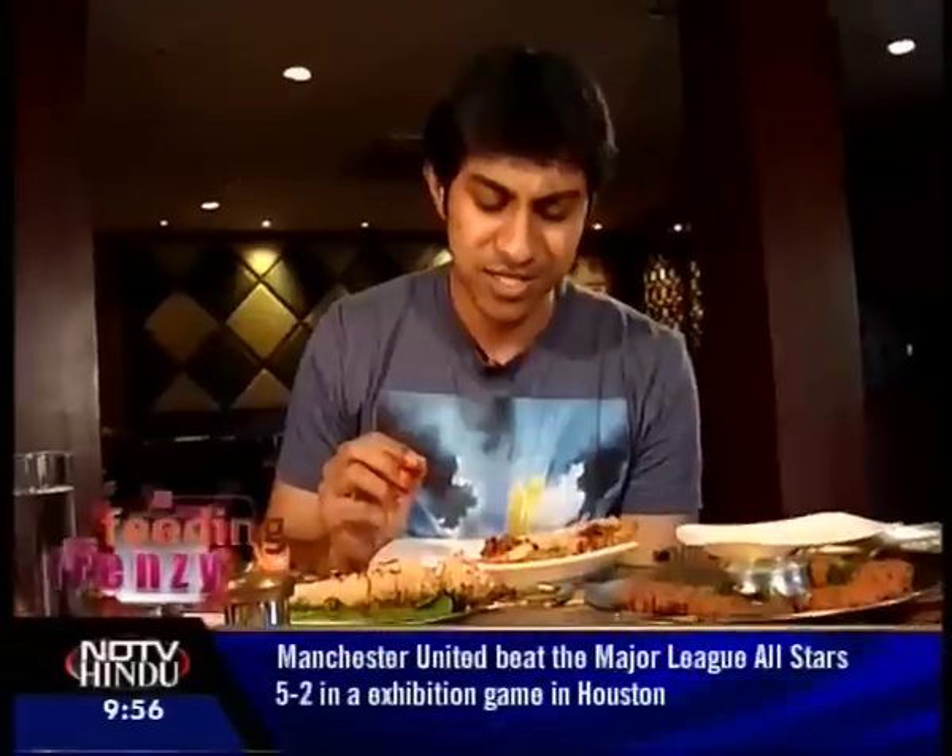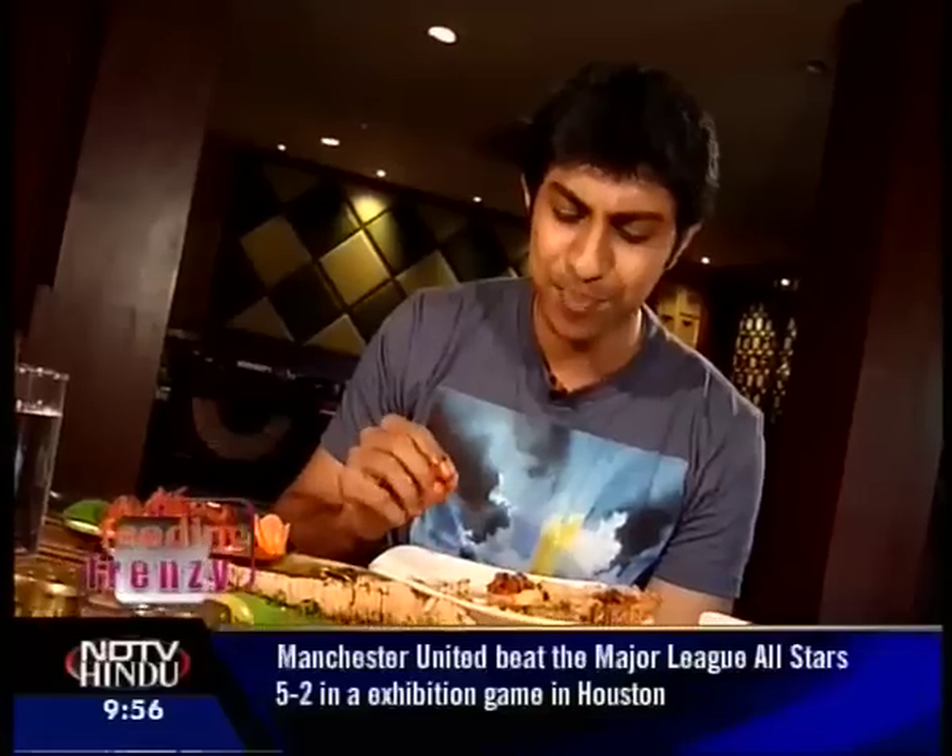This semi-gravy chicken here is the chicken ghee roast, originally invented by the chefs at the Shetty Lunch Home in Kundapur. It's cooked in byadgi chili paste — wow, it's quite spicy. The byadgi chilies are grown especially in the Karnataka region. I'm really happy there's a little bit of ghee in here bringing down the spice level, but I kind of love it.